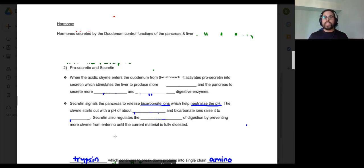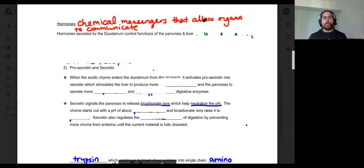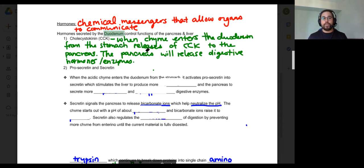There are two main hormones secreted by the duodenum, and you must know them. The duodenum controls the pancreas and the liver by way of two hormones. The first is cholecystokinin, or CCK. CCK is responsible for communicating with the pancreas once chyme enters the duodenum. So once food is chewed, mixed in the stomach into chyme, and passes through the pyloric sphincter into the duodenum, the duodenum releases CCK.